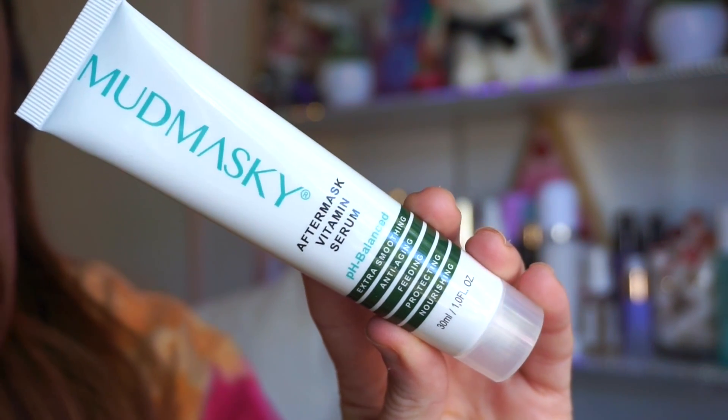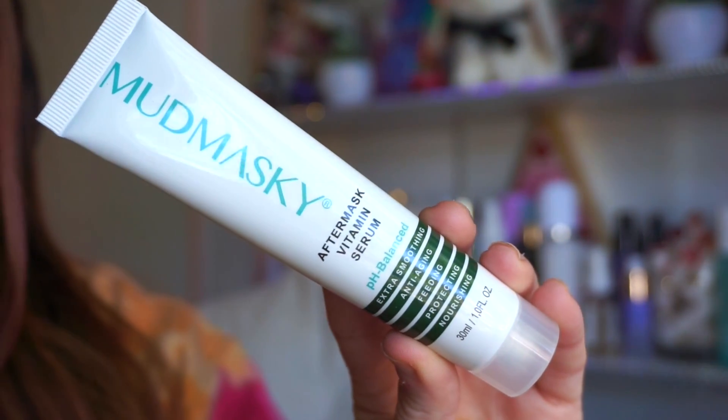The next thing included is the Mud Masky After Mask Vitamin Serum — pH balance, extra smoothing, anti-aging, protecting and nourishing. There's one fluid ounce of product. I've never heard of this brand but I'm curious to know what it'll really do, because it's an after-mask serum — like, can you just use a regular serum or do you have to use this to really see more benefits? It says it won't clog your pores. I'm thinking of putting this in the giveaway as well.